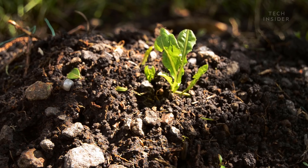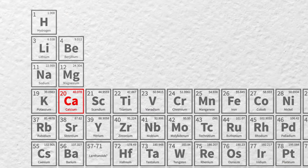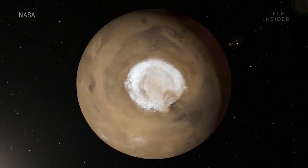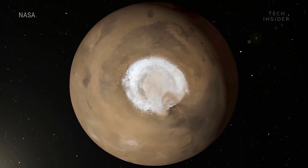We looked at the amount of nutrients in the soil — for instance, calcium, magnesium, and also other nourishment like phosphates and nitrates, what you would normally expect in manure. We also looked at the amount of ice that is available. It is not the same everywhere on Mars. There are areas where there's almost no ice, and there are areas with a lot of ice.